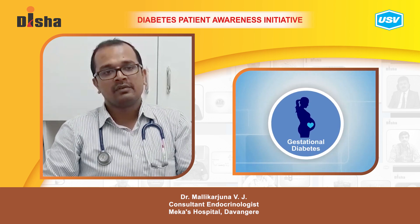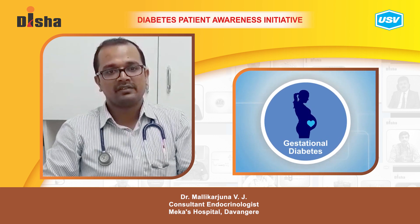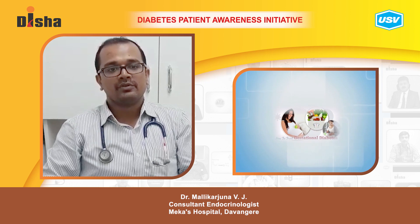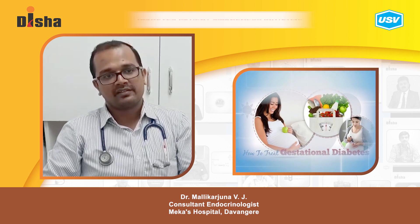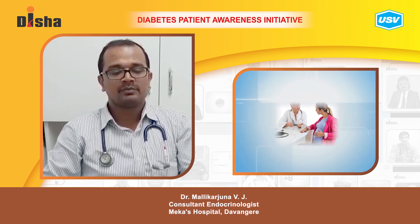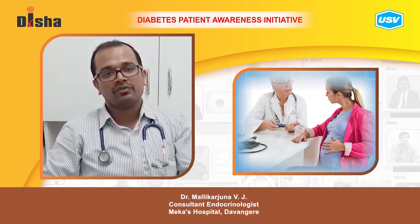So it is a warning given by the body to the patient that you are at risk of developing diabetes in the future. These patients need to follow a good diet and exercise, either in the form of calorie restriction or exercise like brisk walking around 30 minutes per day. If the sugars are not controlled with these two measures, we may have to go for medications.